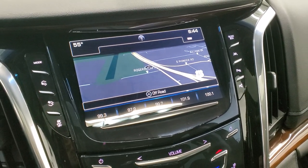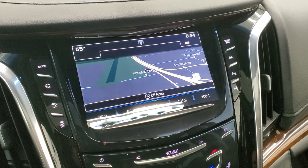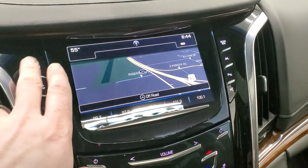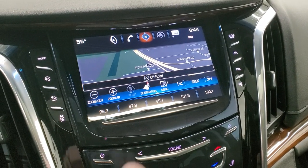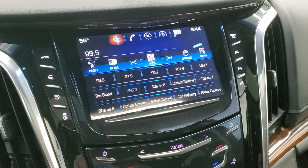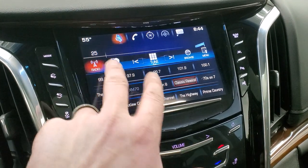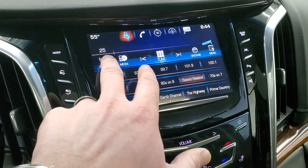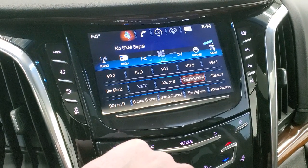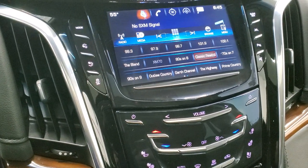It comes with the Cadillac user experience radio with AM, FM, and Sirius XM radio capabilities. It does have the factory navigation. And this is also where your backup camera shows up, as well as the 360 cam.